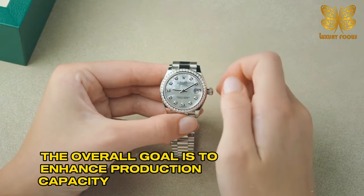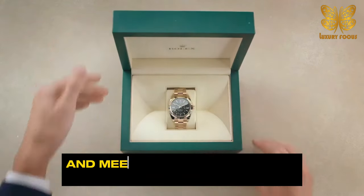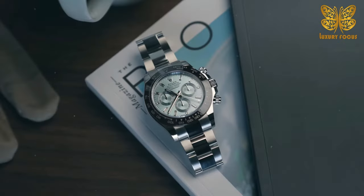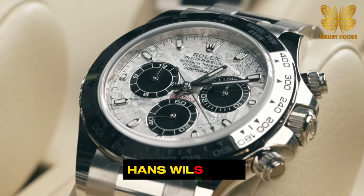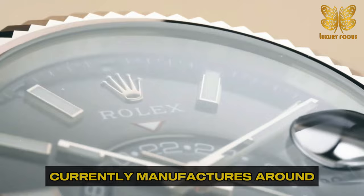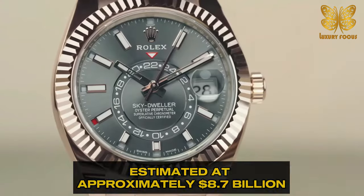The overall goal is to enhance production capacity, accommodate the company's growth, and meet the ever-increasing demand for Rolex timepieces. Rolex, which is controlled by a foundation named after its founder Hans Wilsdorf, currently manufactures around 1 million watches each year, generating sales estimated at approximately $8.7 billion, according to Morgan Stanley.